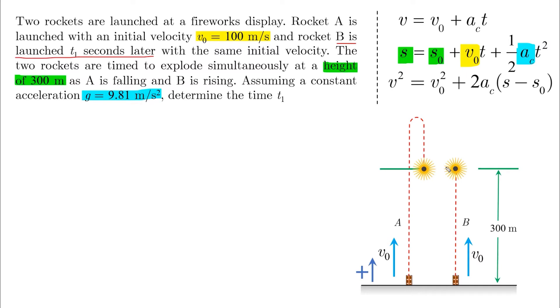Let's look at the situation. First, let's assume our positive motion starting from the ground going up. The stopwatch is started and A is fired up with velocity V0. T1 seconds later, B is fired up with velocity V0. By the time B reaches the 300-meter mark, A will be at the same level coming from above. They both explode at 300 meters.